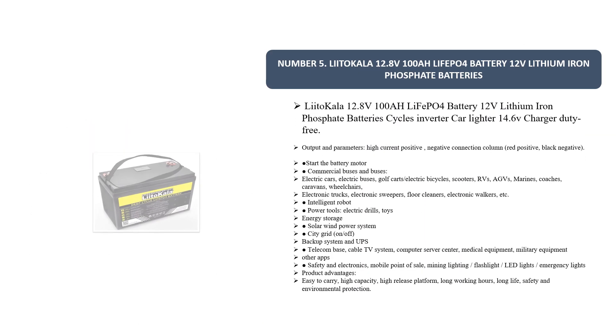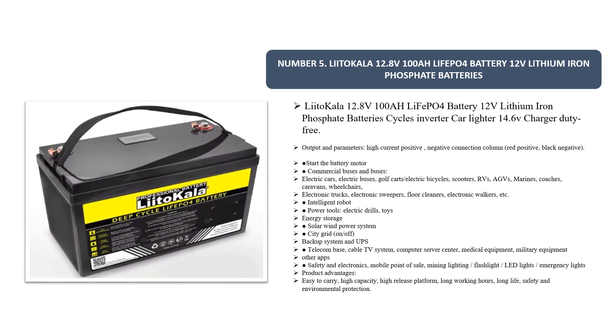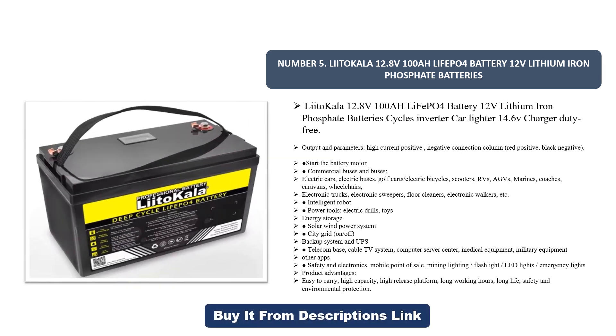Number five: the Liitokala 12.8 volt 100Ah LiFePO4 battery — a 12 volt lithium iron phosphate battery. It is compatible with inverters and car chargers, and uses a 14.6 volt charger with duty-free output. Parameters include high current positive and negative connection columns: red positive, black negative. It can start battery motors for commercial buses, electric cars, electric buses, golf carts, electric bicycles, and scooters.